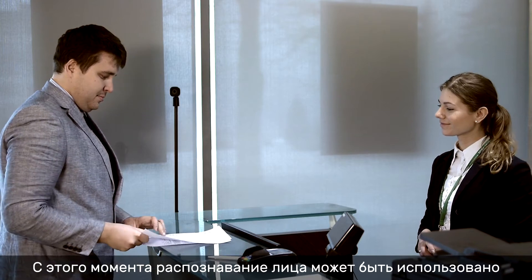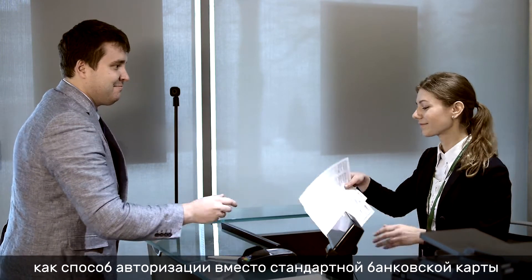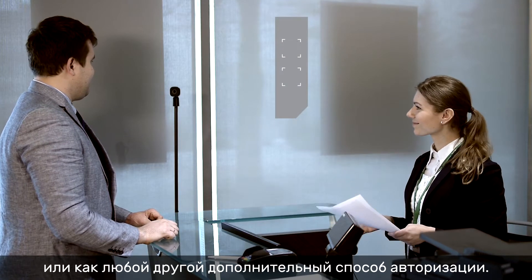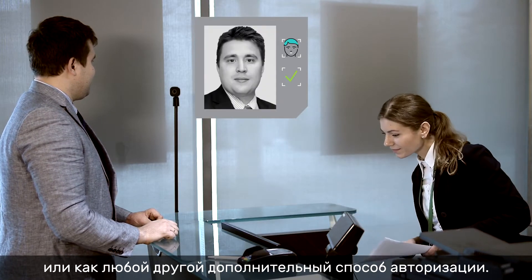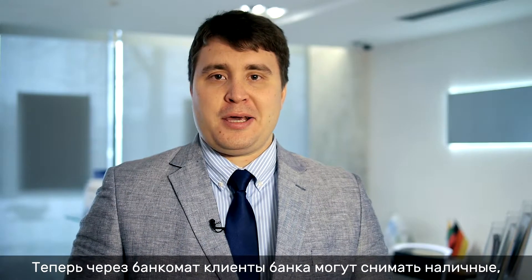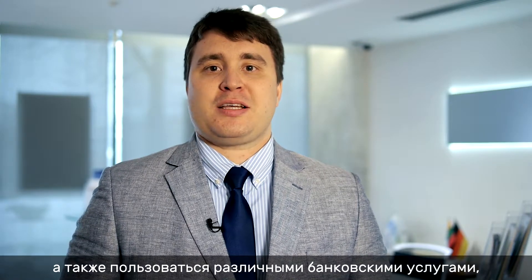Starting from this moment, facial recognition may be used as a way of authorization instead of a standard bank card and other methods, or as an additional method of authorization. Now using an ATM, a bank customer is able to perform cash withdrawal, cash deposit, and payment operations, as well as additional banking services like loans.